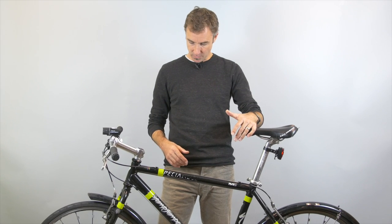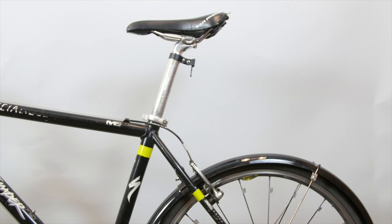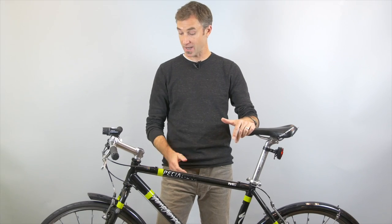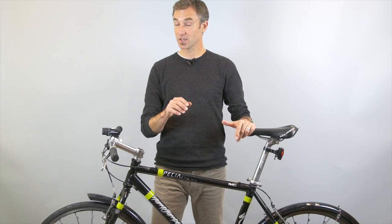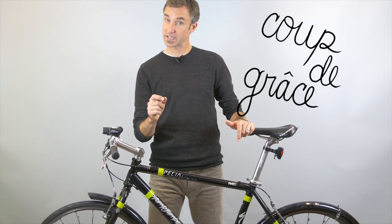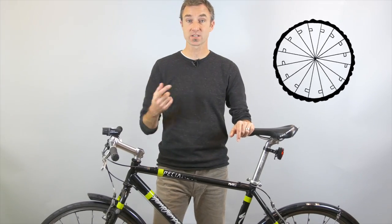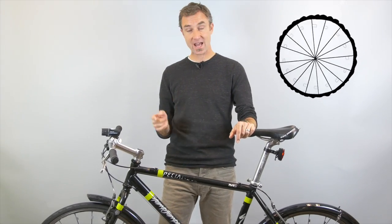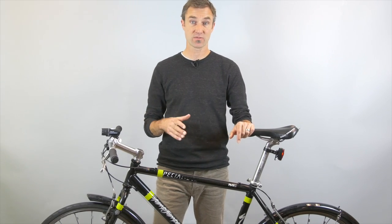I also went a little bit crazy with the reflective tape on my frame. I know people who actually tape up their entire frames. I just did some loops all over my frame, and then my coup de grâce was hanging little reflective flags from all of my spokes. The thing that's really going to catch people's attention is movement, and as your wheels are spinning, all these little flags are fluttering in the wind — it's going to be really visible to people coming at you from the side.